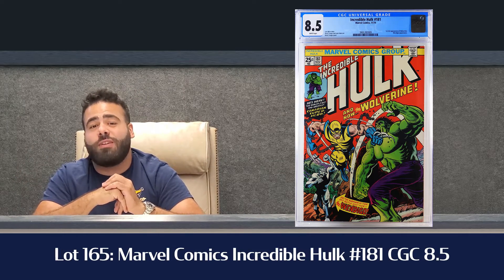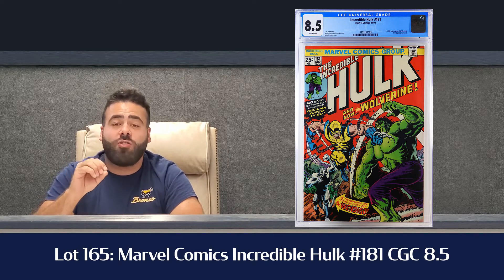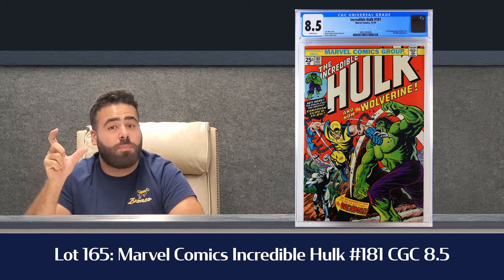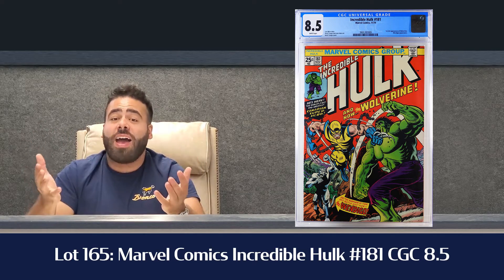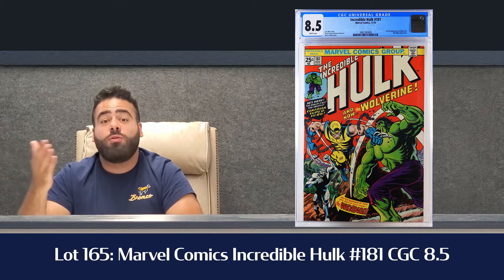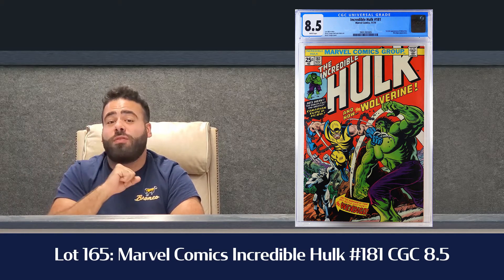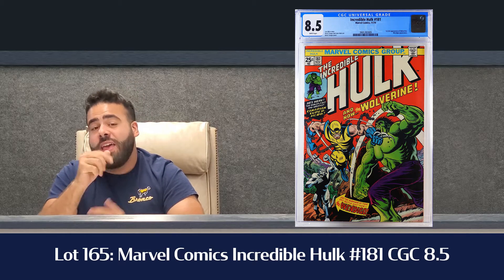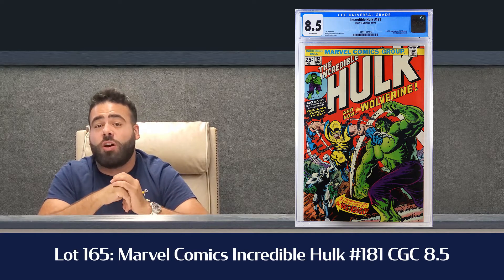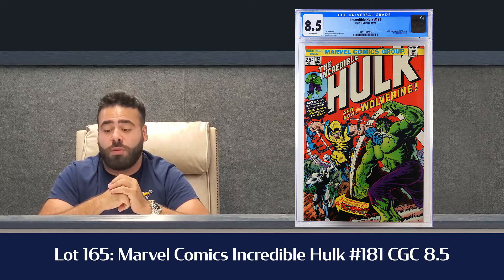Second book on the list, Lot 165: Incredible Hulk 181, first appearance of Wolverine, came in at a CGC 8.5 white pages. Everybody goes crazy when you get that clear white page on the label. This is the highest grade copy we've had in a very long time — the last time we had a high-grade 181 it was a 9.2, and that grade was bringing $7,000–$8,000. This is an 8.5 but white pages, estimated $5 to $8,000, and out of the same collection we've got a Hulk 180 in a 9.0. The Bronze Age selection in this auction is really high grade with great results from CGC.